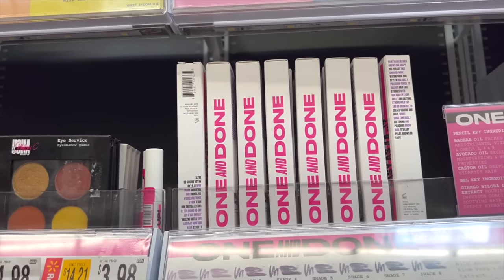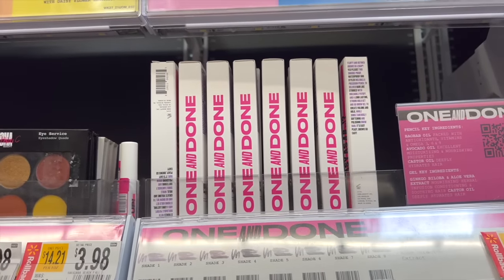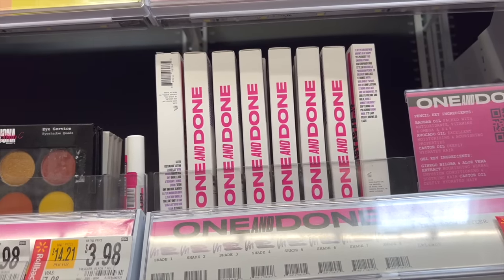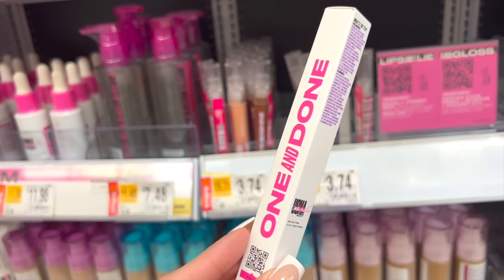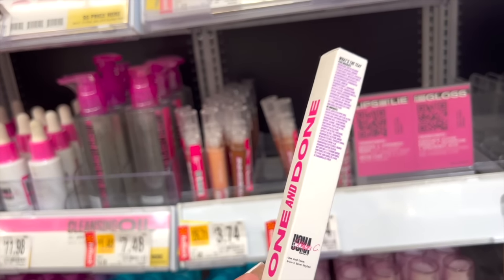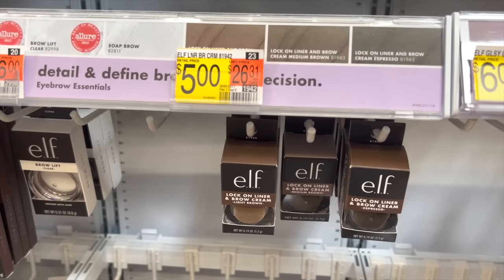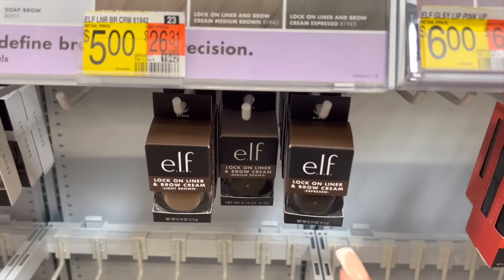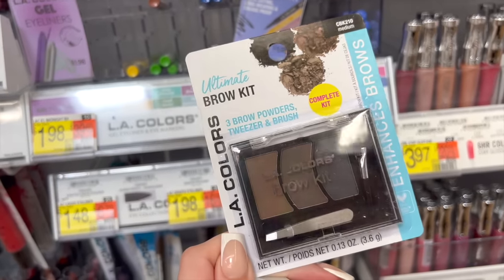If you guys watch my videos you know that I am very particular with my brow routine — I like to outline my brows, use a pomade and all of that. But if you're a beginner, I would start off with just a good brow pencil or brow gel, and this one from Ulma Beauty is great. It comes with a brow gel on one side and a brow pencil on the other. I recommend using it to enhance your natural brows and follow along with your natural shape. And if you like the look of a bolder brow, I love the e.l.f. liner and brow cream in the shade Espresso. This one is my favorite — I love it for filling in my brows. It lasts all day and it's super pigmented.